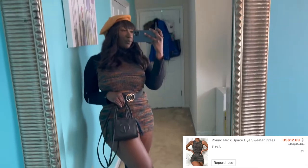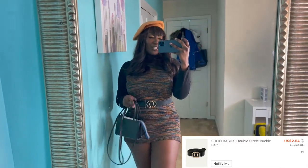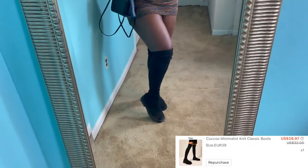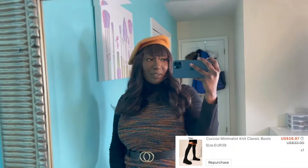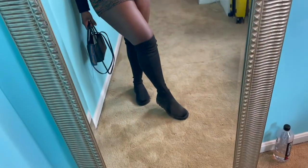Okay guys, here's the outfit reveal! The whole outfit — besides the bag and the beret — is from Shein: the knit dress, the belt, the booties, and the black shirt. I'll leave all the prices on screen. The beret I think I got off Amazon or I was in Paris — not sure which — but you can easily find a cheap beret on Amazon. Get into the outfit!